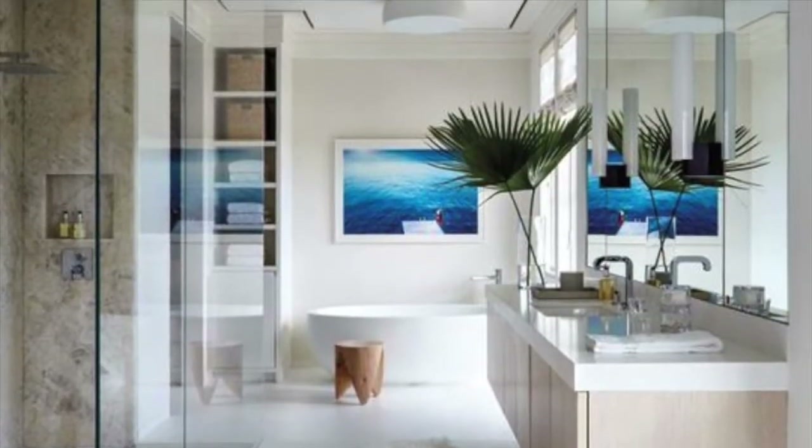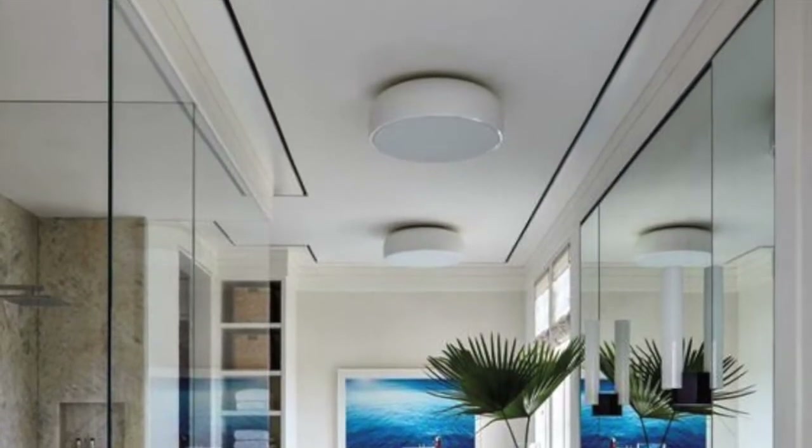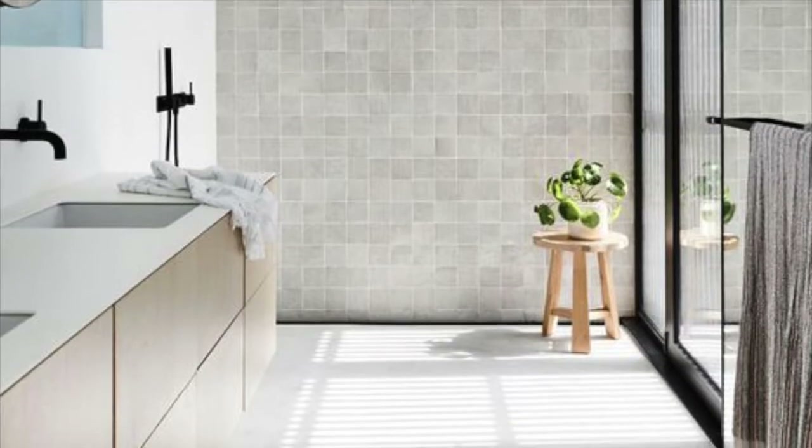For the people out there that love modern or contemporary and think that the coastal style is not for you — look at these two rooms. They are perfect. That black hardware and accessories really gives it a modern touch. I love both.